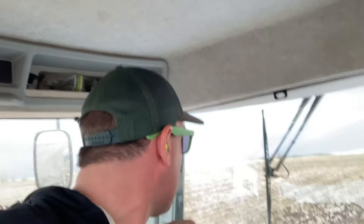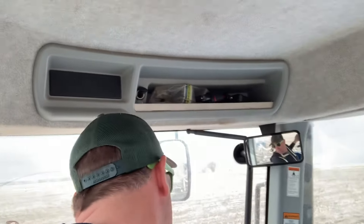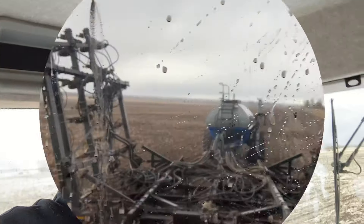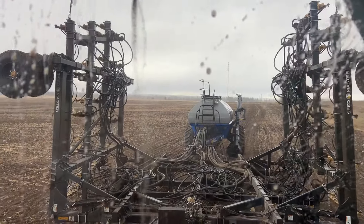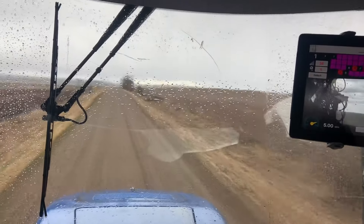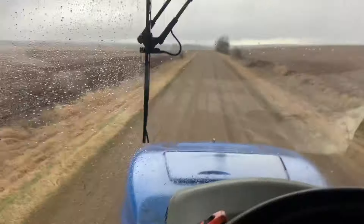I'm going to get off here and reset my clock because everything needs to be updated since the batteries were disconnected. Going to make a few more rounds - it is supposed to rain by six o'clock. I have a feeling that big dark cloud over there is what's bringing it, so we'll see how far we can make it.